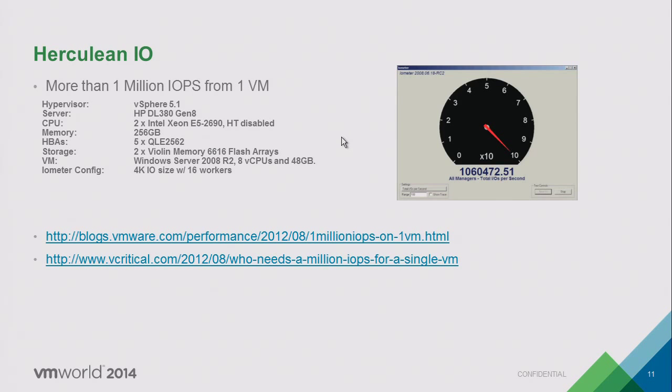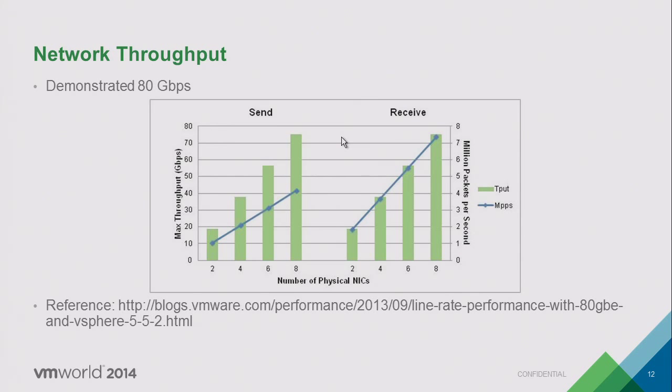We've demonstrated on vSphere 5.1 that we can do one million IOPS from one VM — eight vCPUs and 48 gigs of RAM — though it practically ends up consuming all CPU capacity on the box. On the networking side, we can saturate 10-gigabit NICs today in terms of bandwidth, and do a million packets per second per NIC today. At standard MTU size of 1500, you can push 9.4 gigabits per second, so we're getting the theoretical maximum out of the NIC.